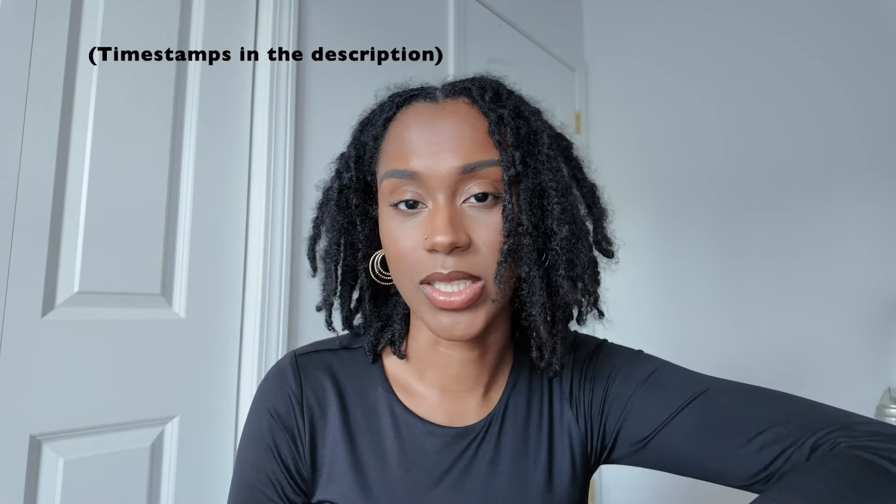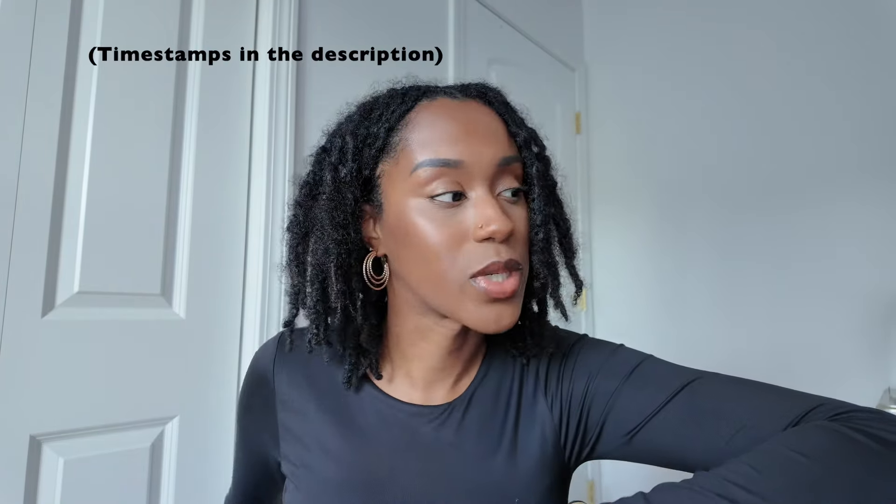Hey y'all, welcome and welcome back. Today we're going to talk about my favorite vanilla perfumes that are in my collection. I'm not going to talk too much, let's just jump right into it. It's going to be in no particular order.